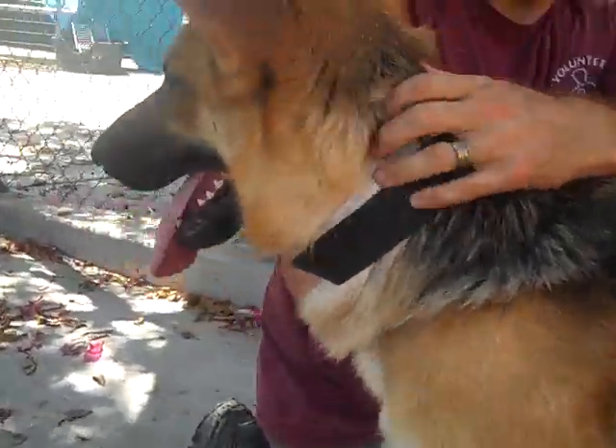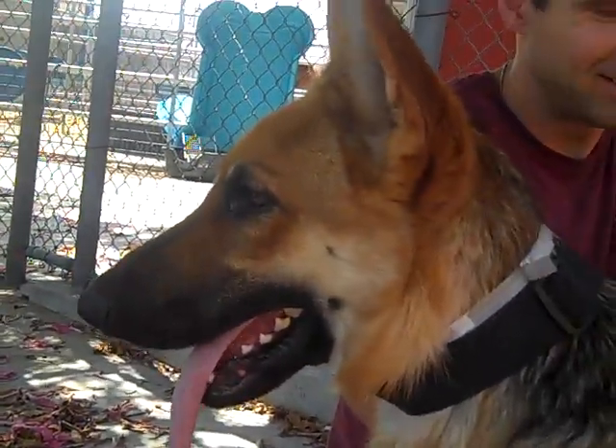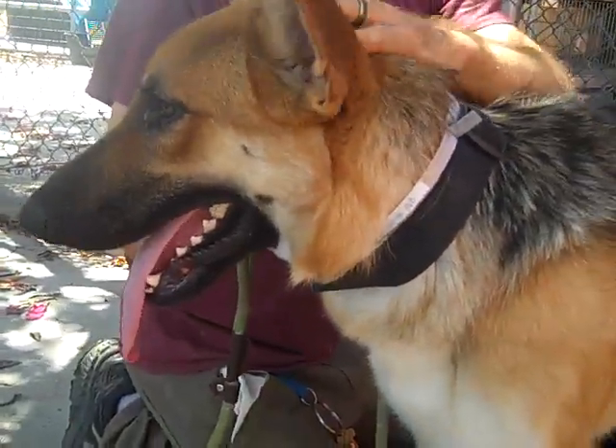He's still trying to get used to the shelter environment, and that's actually an environment that no dog should have to get used to, but he is just a gorgeous, gorgeous guy and has a great personality.